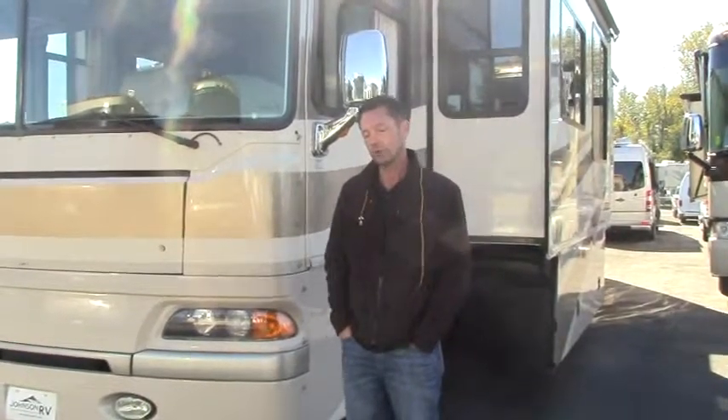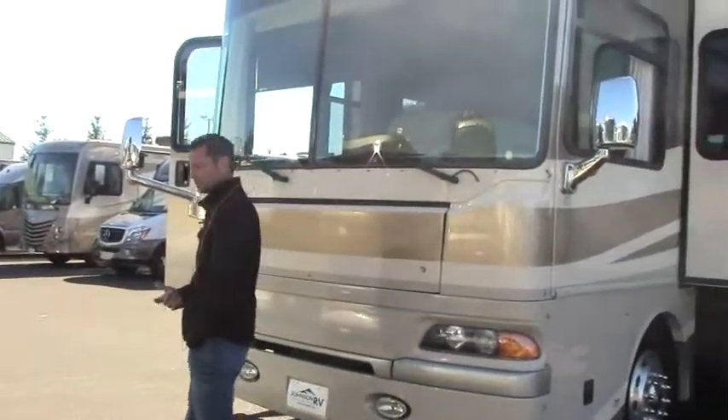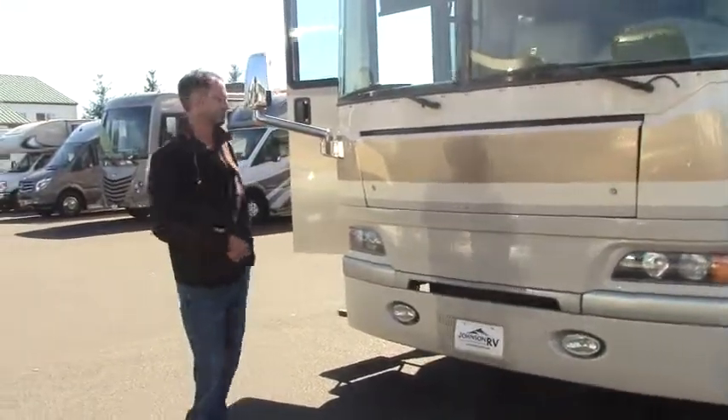This is a 2006 Fleetwood. It's a diesel pusher, class A motorhome. It's got a 350 CAT in the back, a lot of power, and it's sitting on a Freightliner chassis, the XCS. So we're going to start here, take a little walk around clockwise. I'll show you some important features, and then we'll go inside and do the same thing.